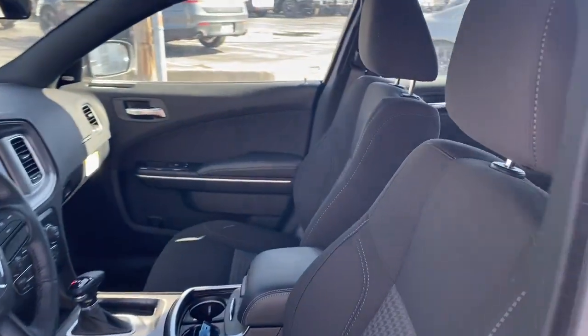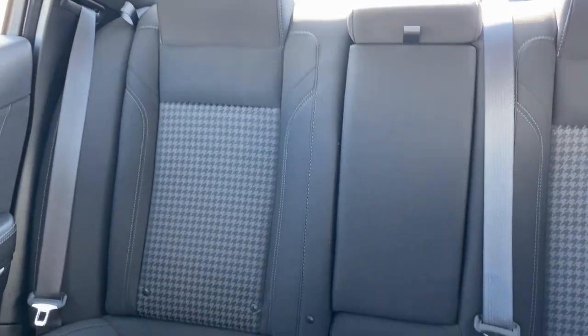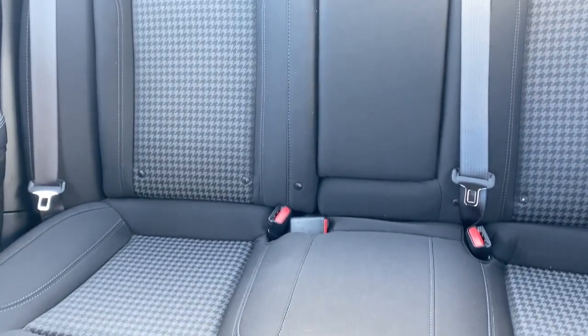Remote engine start, satellite radio, Bluetooth connection. Why miss out on performance just because you need four doors? Get into the Charger and drive.